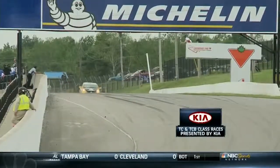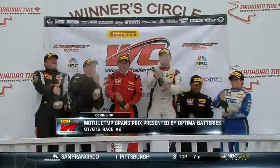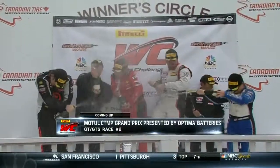In TCB, it's the perfect fit - three for three for Andre Rapone. Just a dominant run throughout the weekend and it's great to have him in the championship. After the celebration, we come back for the feature race: GT/GTS Race 2.